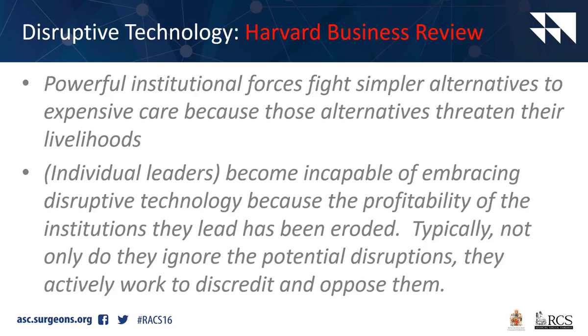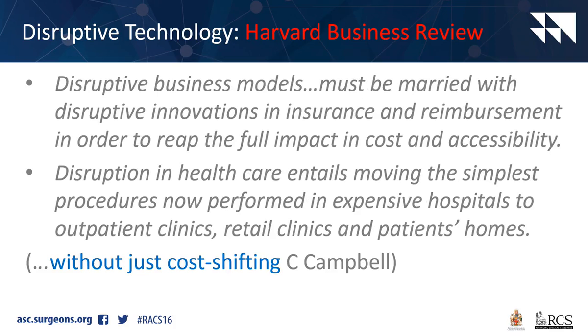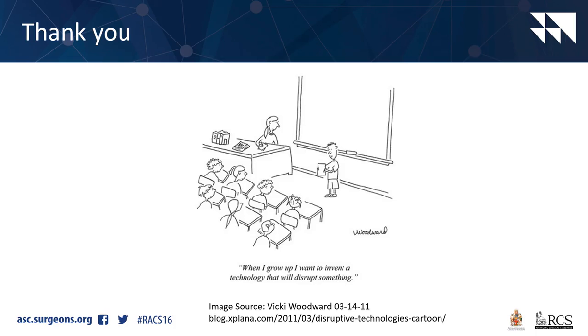From the Harvard Business Review: powerful institutional forces fight simpler alternatives to expensive care because those alternatives threaten their livelihoods. Individual leaders become incapable of embracing disruptive technology because the profitability of the institutions they lead has been eroded. Typically, not only do they ignore potential disruptions, but they actively work to discredit and oppose them. Disruptive business models must be married with disruptive innovations in insurance and reimbursement to reap the full impact of cost and accessibility. Disruption in healthcare entails moving the simplest procedures, now performed in expensive hospitals, to outpatient clinics, retail clinics, and patients' homes - however, this needs to be done without just cost-shifting the cost to the patient.